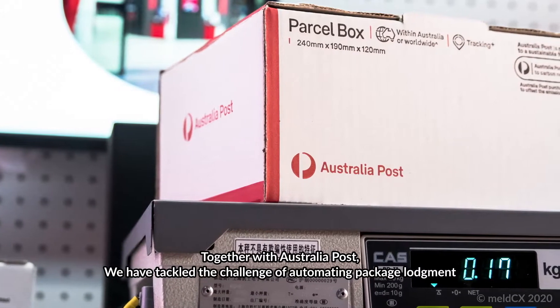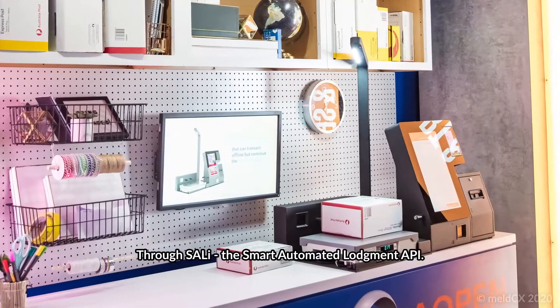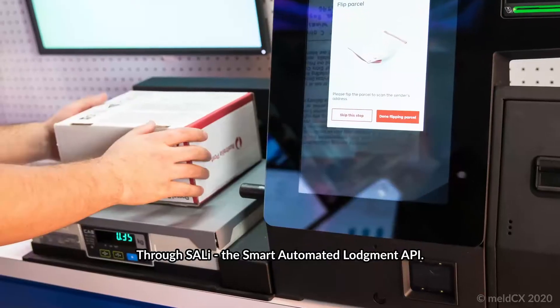Together with Australia Post, we have tackled the challenge of automating package lodgement through SALI, the Smart Automated Lodgement API.